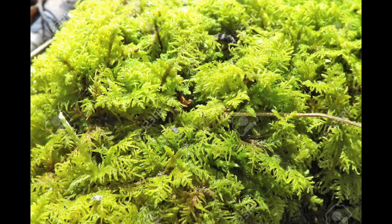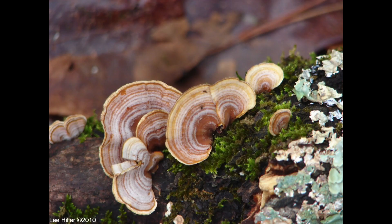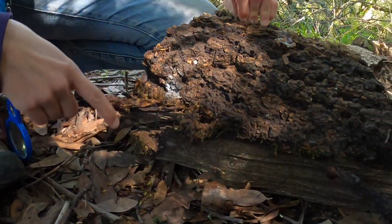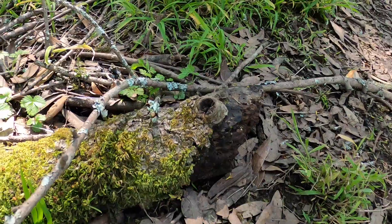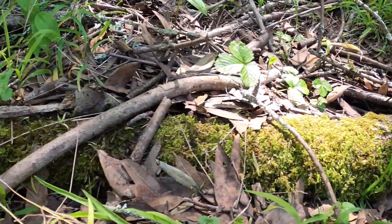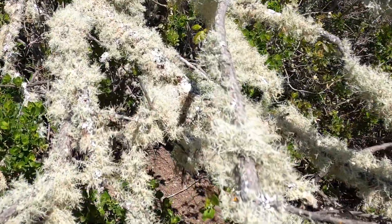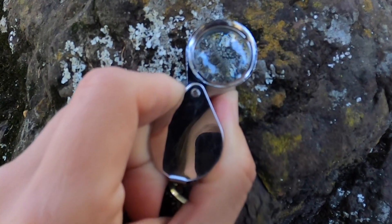Our challenge today is finding moss, lichen, and fungi. A fungus is a mushroom and the mycelium underneath. Moss is a kind of plant and lichen is a mixture of both. Dried and porous and it looks super squishy.